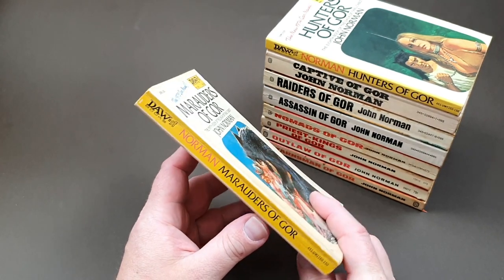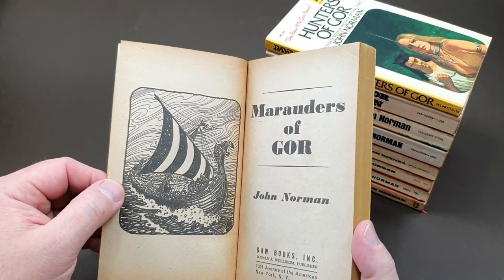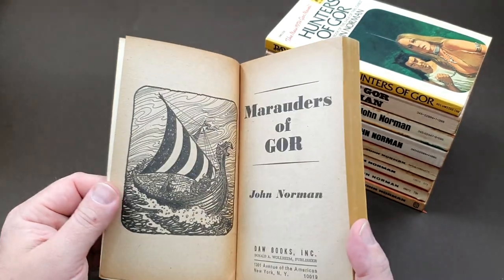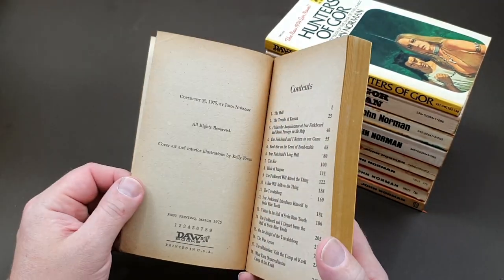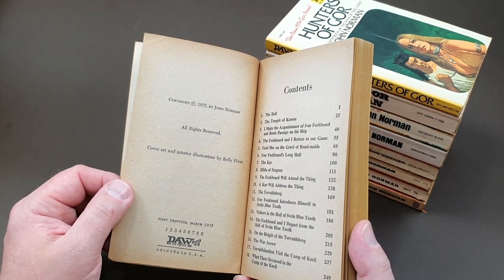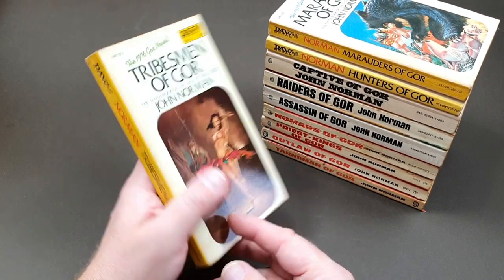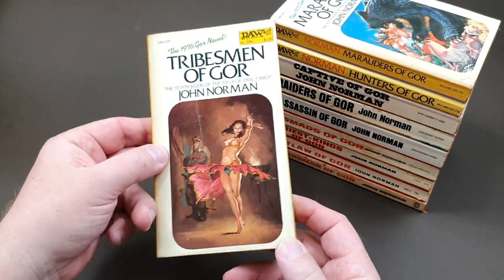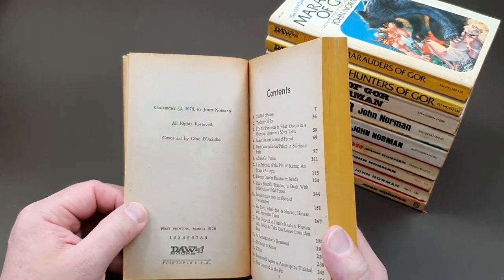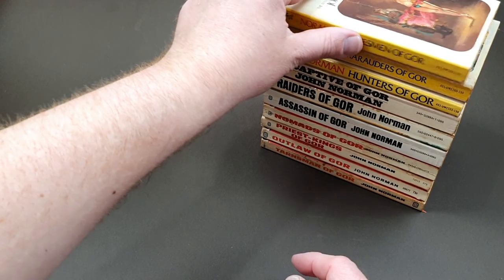Book nine is Marauders of Gore. I do like the DAW books — that publisher Donald A. Wollheim was an author as well. I think they make themselves a really nice little collection; I've got the first dozen or so of the numbered series. March 1975 for book nine. Then number ten is Tribesmen of Gore — really nice artwork on that one. March 1976. Same cover illustrator, advertising his somewhat controversial book Imaginative Sex — not part of the Gore series — but more in line with what certain Norman fans were into.